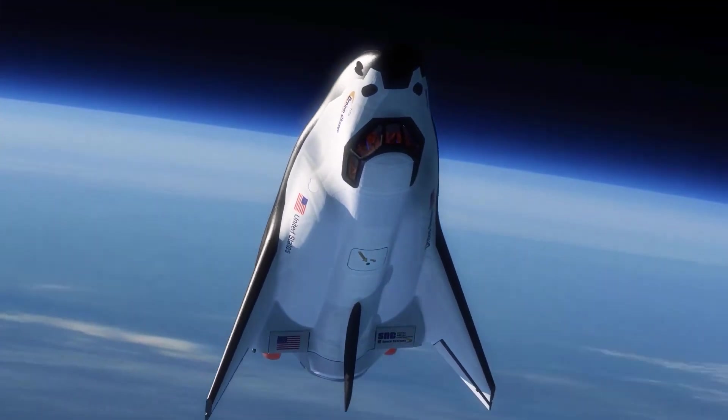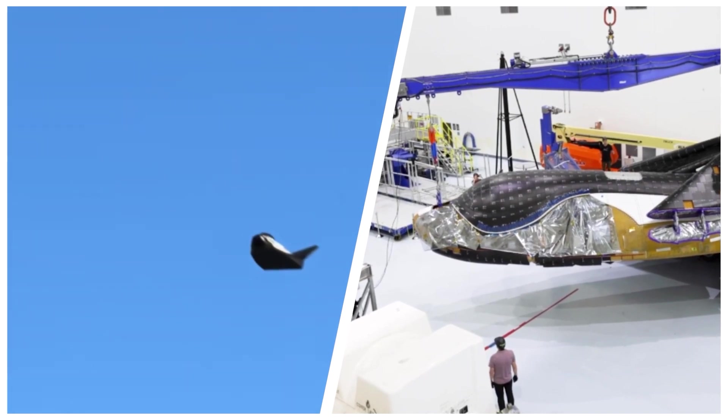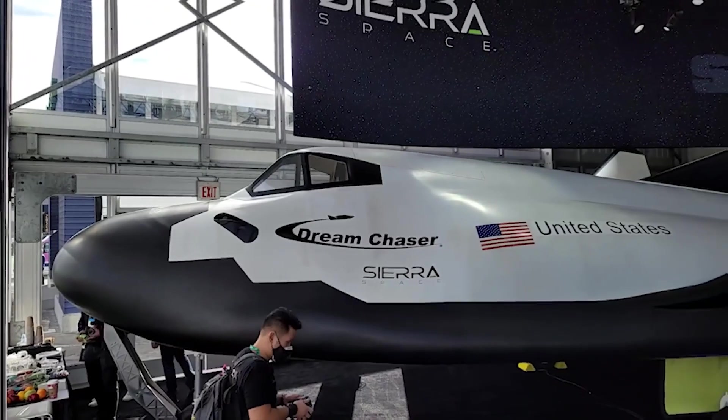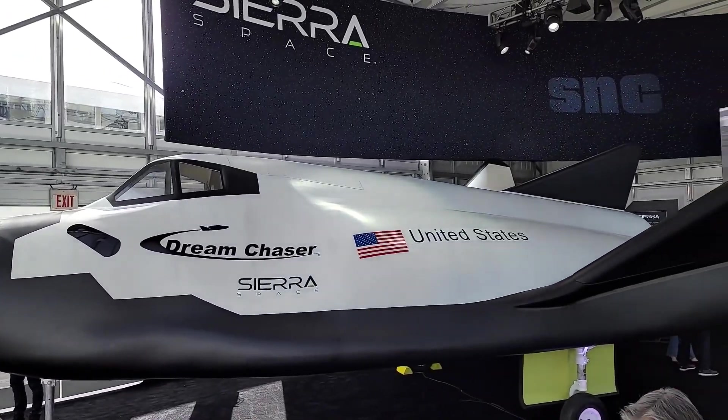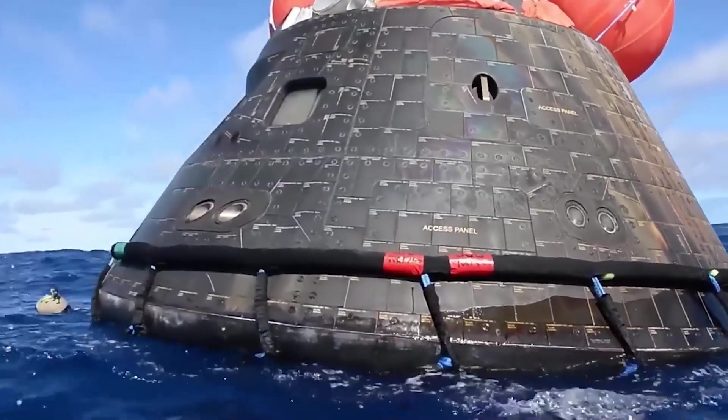Dream Chaser's impact on space missions is substantial. Its gentle landing makes it ideal for transporting delicate scientific experiments and sensitive equipment. Critical research samples or fragile technology can be unloaded just hours after touchdown, rather than waiting days for ocean recovery.